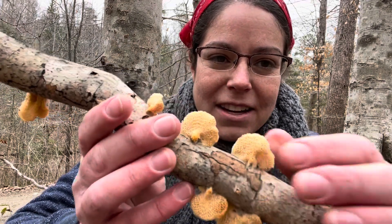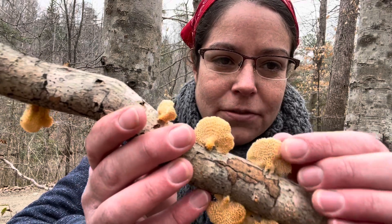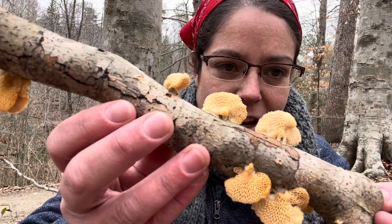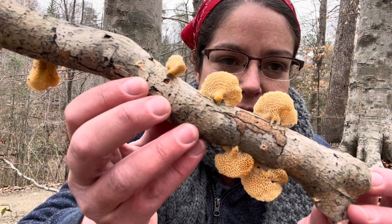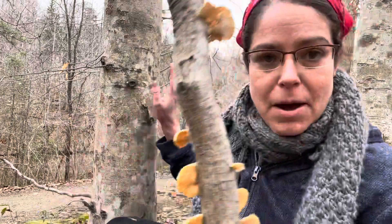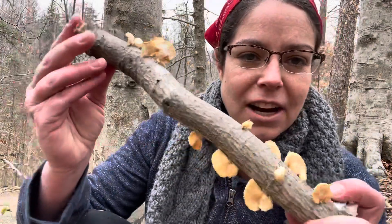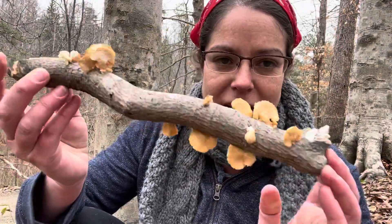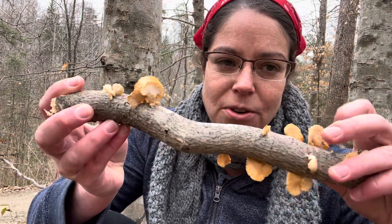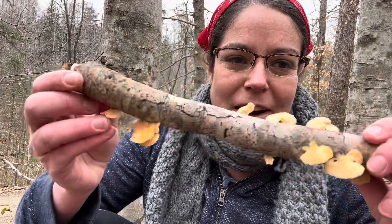So again, a tough fruiting body — it is not edible, but it is a gorgeous thing to take pictures of. It grows on beech, and anytime I'm in a beech grove with those beautiful elephantine-looking trees around me, I'm on the lookout for these mushrooms. They really love to grow on medium-sized or even very small twigs — you'll find these little neofavolus specimens.